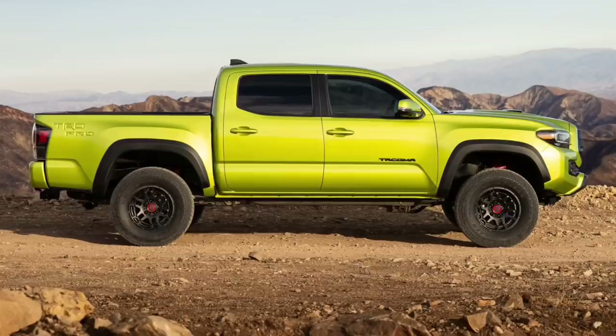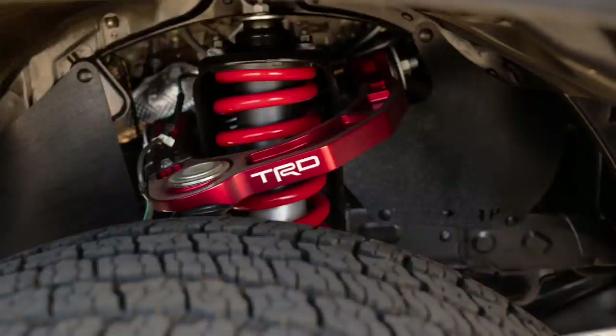All badges remain finished in black. Based on the Tacoma TRD Off-Road 4x4 double cab short bed model, the TRD Pro is still available with a fan-favorite six-speed manual transmission or the popular six-speed automatic. The TRD Pro is fitted with Fox 2.5-inch internal bypass shocks tuned by TRD engineers, a TRD Pro aluminum front skid plate with red TRD lettering, unique LED headlights with sequential turn signals featuring TRD Pro inserts, and Rigid Industries LED fog lights. A TRD-tuned cat-back exhaust provides additional growl from the standard 3.5-liter V6 engine featuring VVT-iW technology, Atkinson cycle combustion, and Toyota's D4-S fuel injection system.